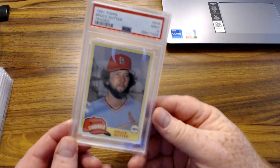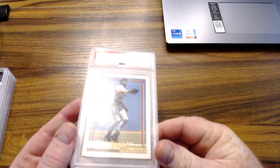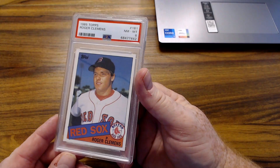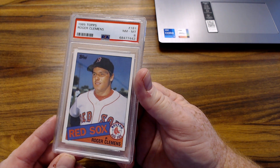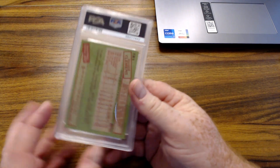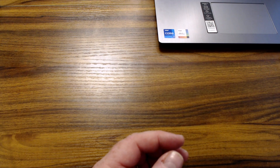Here's a Barry Bonds Gold Winner — as you can see at the bottom, PSA 9. Roger Clemens 1985 Topps rookie got an 8 — not mad at that, he's a legend. Not a Hall of Famer due to the steroid era, he didn't get in, but he's still a legend.